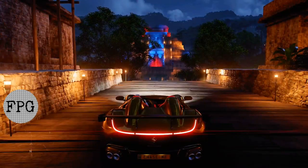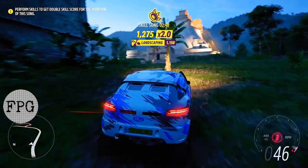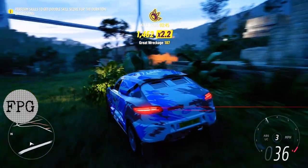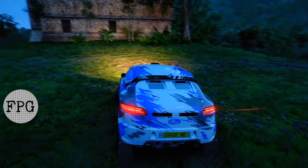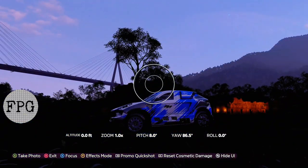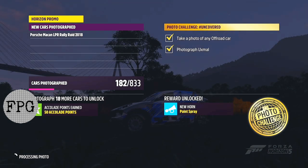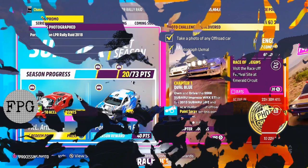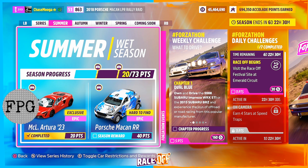Now let's take this photograph for the 20 points. It said any off-road vehicle. Did we do it? Yup. So we got our Porsche in the picture. Let's get up out of here. Festival playlist, and we collect the McLaren Artura.